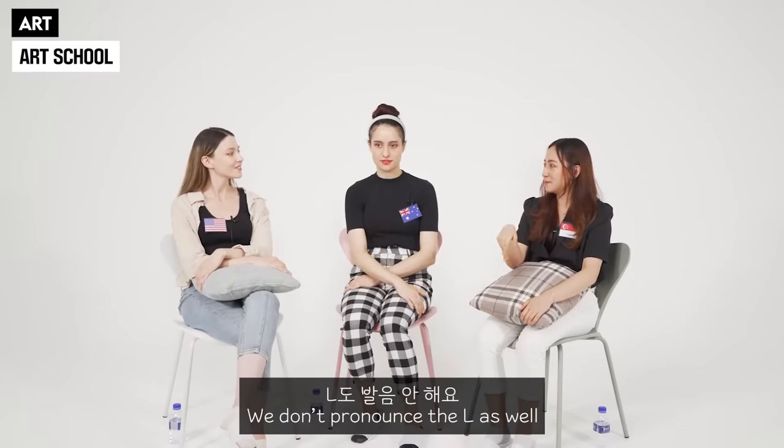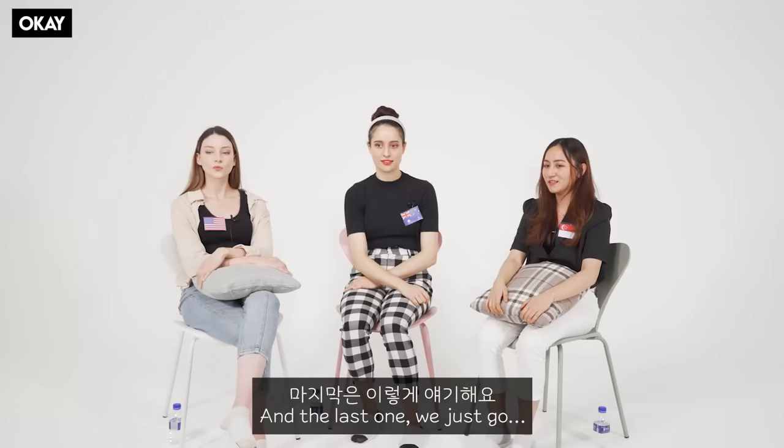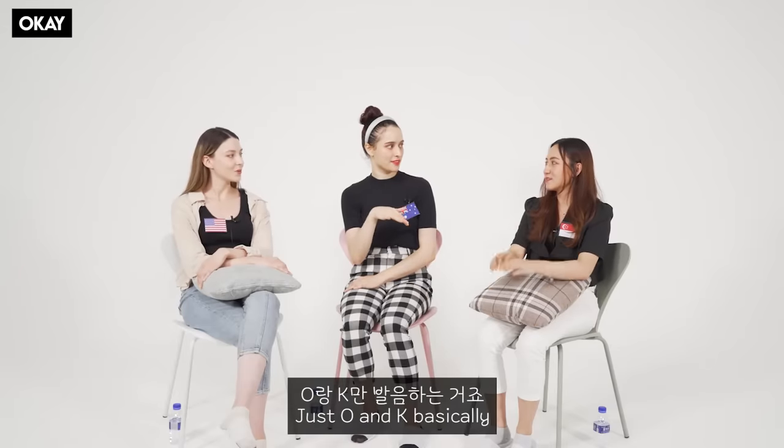We also don't pronounce the L. Basically at the end — vowels, consonants, whatever — you just throw it out. And the last one, we just go 'okay.' Like just O and K basically. But it's still quite low. Like 'okay lo.'